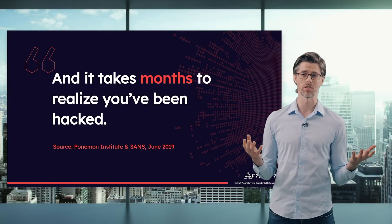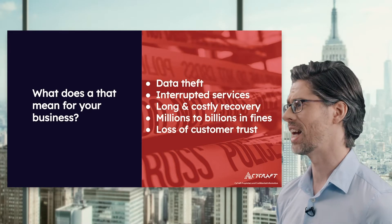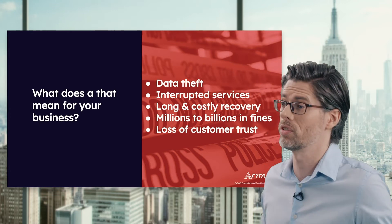This is a really bad thing, and it also takes months to realize you've been hacked. So what does that mean for your business? It means data theft, interrupted services, long and costly recovery, millions to billions in fines, and ultimately the loss of your customer trust.